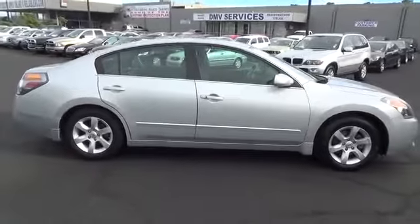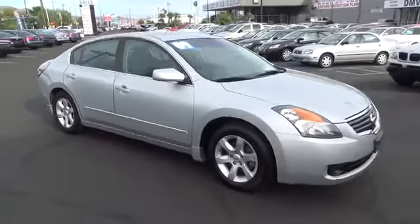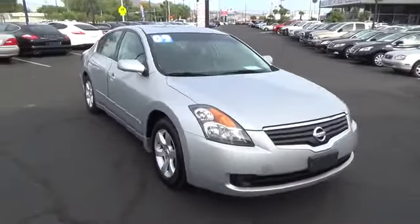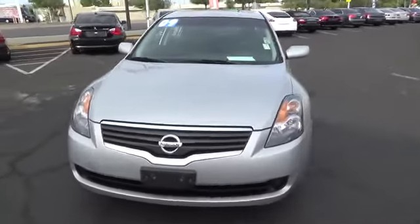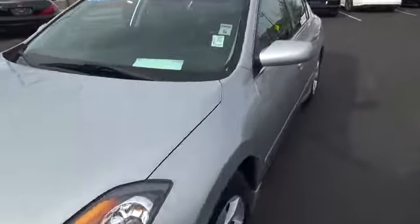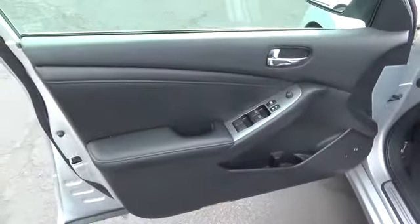This vehicle has less than 40,000 miles. Here are some of this vehicle's great options: anti-lock braking system, steering wheel audio controls, keyless entry, moonroof, leather-wrapped steering wheel, adjustable steering wheel, power steering, driver airbag, keyless start, aluminum wheels, cruise control, auto-dimming rearview mirror.